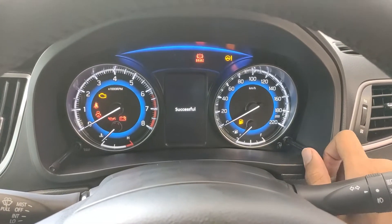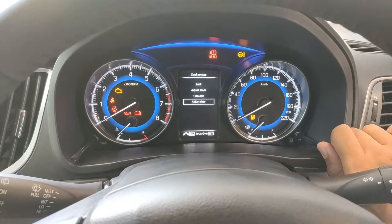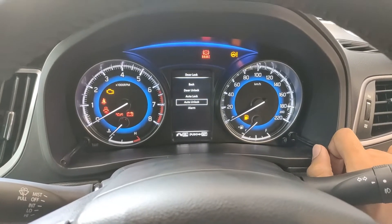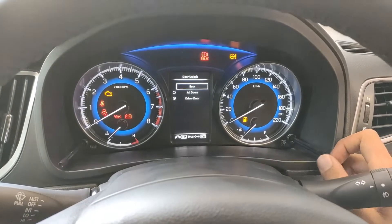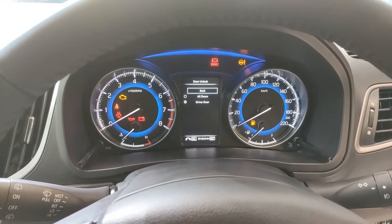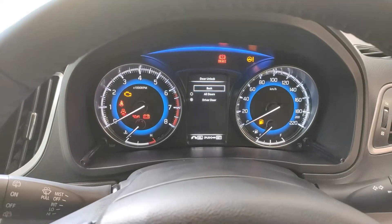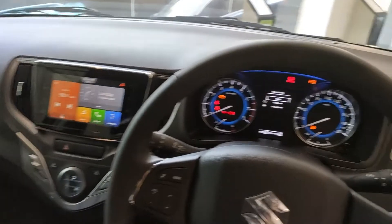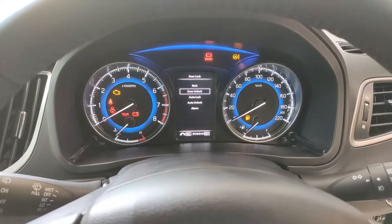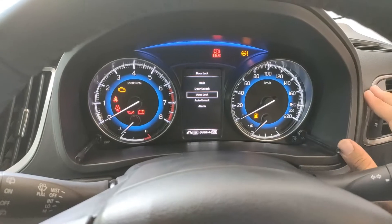Back in the main menu we have clock settings to adjust 12 or 24-hour format and the date. Then door lock options: door unlock set to all doors or driver door only. In Maruti Suzuki cars, pressing unlock on the key fob initially only unlocks the driver door — you have to press it again for all four. But you can change this to unlock all doors at once. Then auto lock — speed-sync or manual, meaning the doors auto-lock above 20 km/h unless you switch to manual mode.